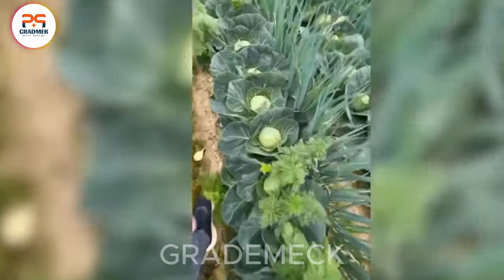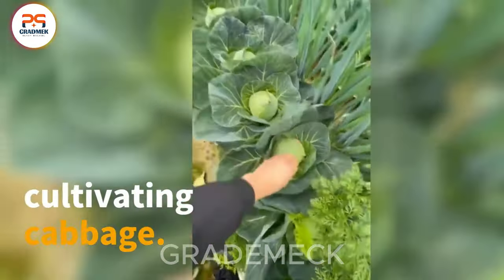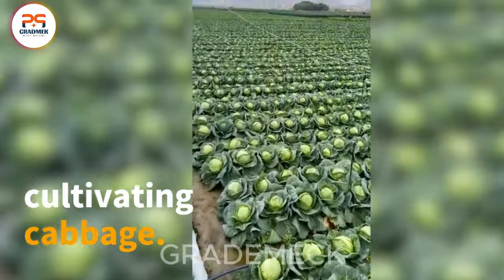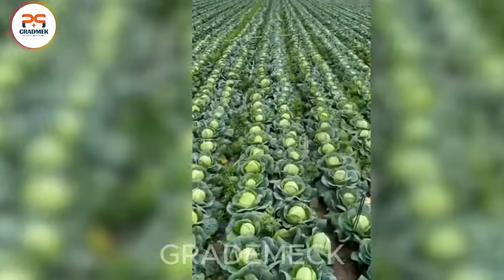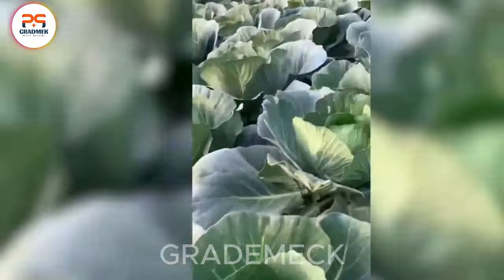Discover the picturesque hawthorn harvest, a meticulous process highlighting the connection between agriculture and health. These visually appealing berries are nutritional treasures.